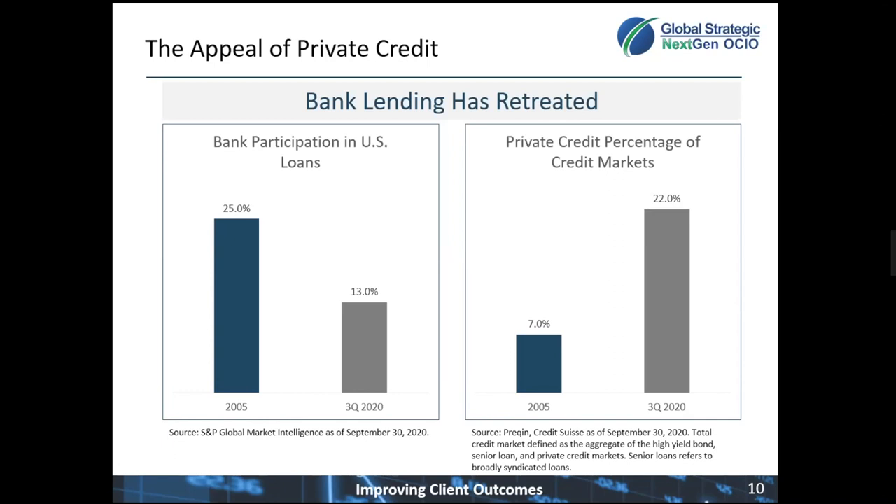Banks were traditionally a much larger lender to private companies. Back in 2005, they were about 25% of all U.S. loans. In the third quarter of last year, the last data point we had from S&P, banks were only 13% of all U.S. loans. Looking at the right side of the page, private lending as a percentage of total credit markets has grown: back in 2005, private credit was only 7% of total credit markets; now it's up to 22%. This has created a lot of lending opportunities for Blackstone and their peers.